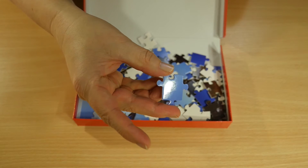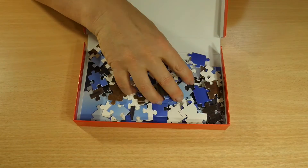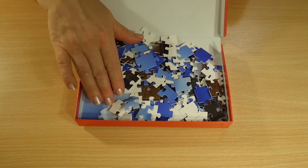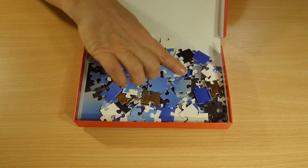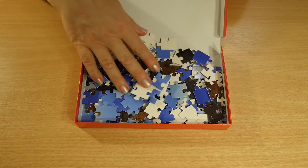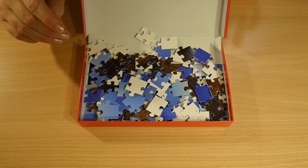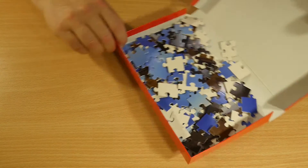Here you can see in the light how shiny it is. And maybe you can guess from the color blue that it has something to do with the landscape. So at first I put out all the parts and I sort them a little bit.